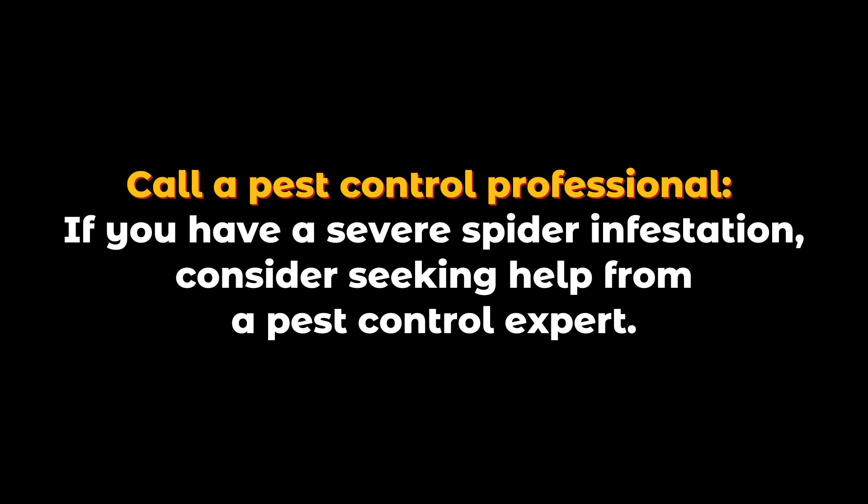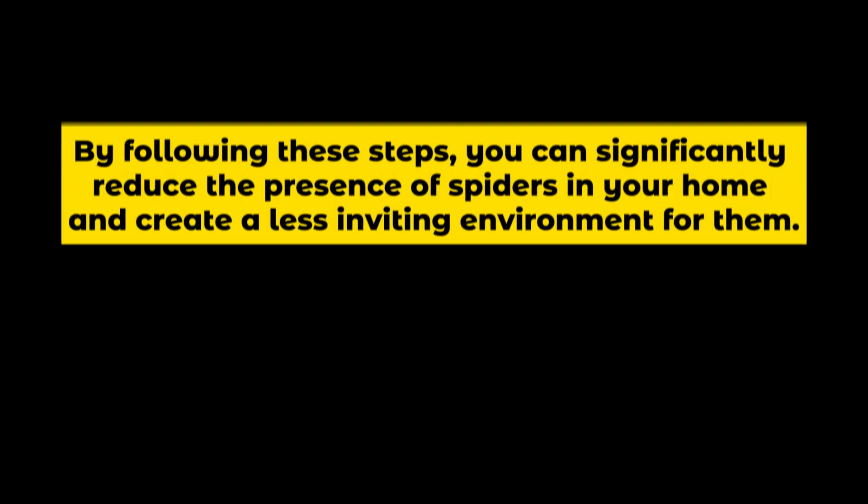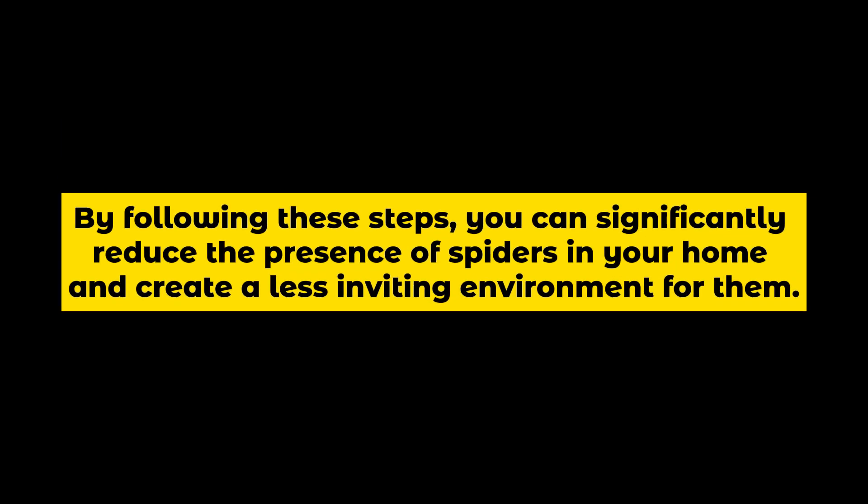Call a pest control professional: if you have a severe spider infestation, consider seeking help from a pest control expert. By following these steps, you can significantly reduce the presence of spiders in your home and create a less inviting environment for them.